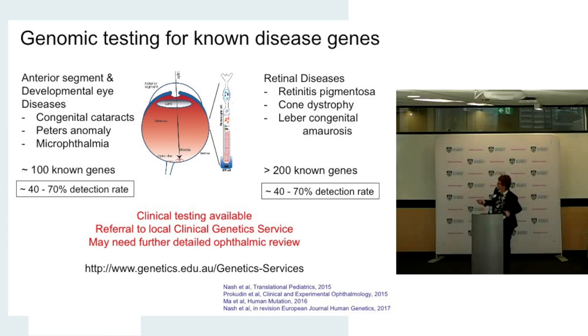This clinical testing is now available in Australia. We've set this up at the Children's Hospital at Westmead in the clinical service testing laboratory. If you're interested, the thing to do is get a referral to your local clinical genetic service — the website shown will help you find your nearest genetic service. They will talk through the various issues and things to consider, and you may need further detailed ophthalmic review, because that can be really helpful in interpreting the testing.